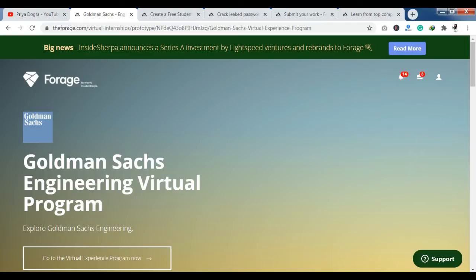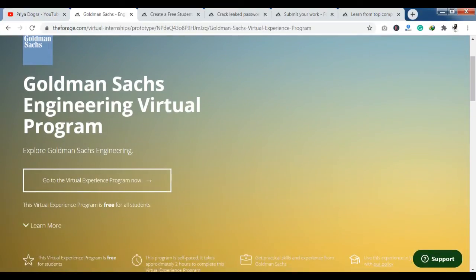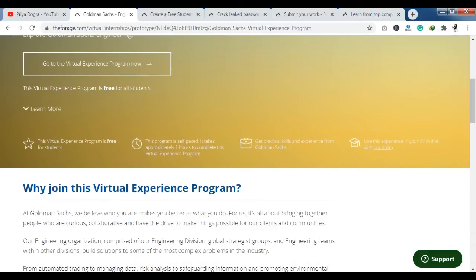So you can see what Forage is providing. I will tell you about the Goldman Sachs Engineering Virtual Program, which is the latest launch. This virtual experience program is totally free of cost for students or professionals who are looking for this kind of virtual program. Also, this program is going to be approximately 2 hours. It will be a self-paced course, and after completing it you will get practical skills and experience from Goldman Sachs.